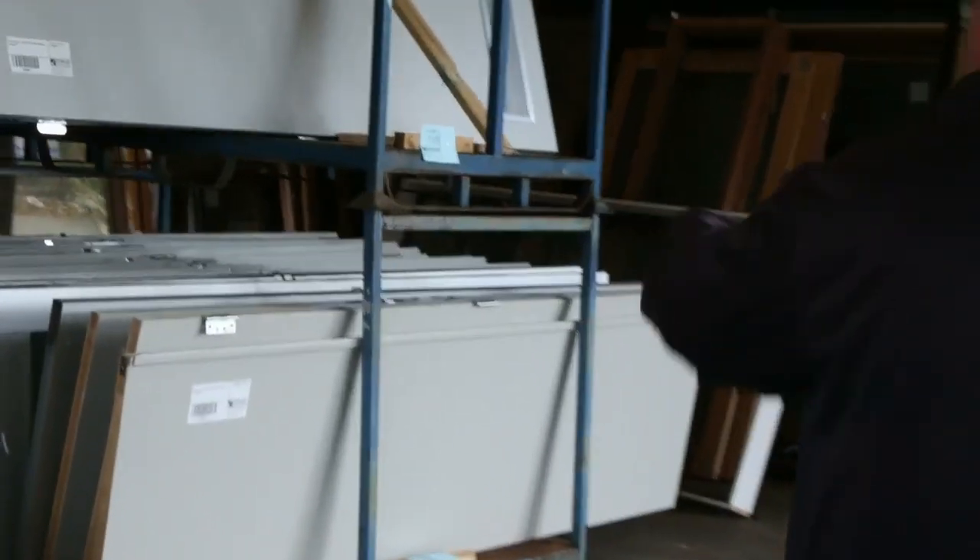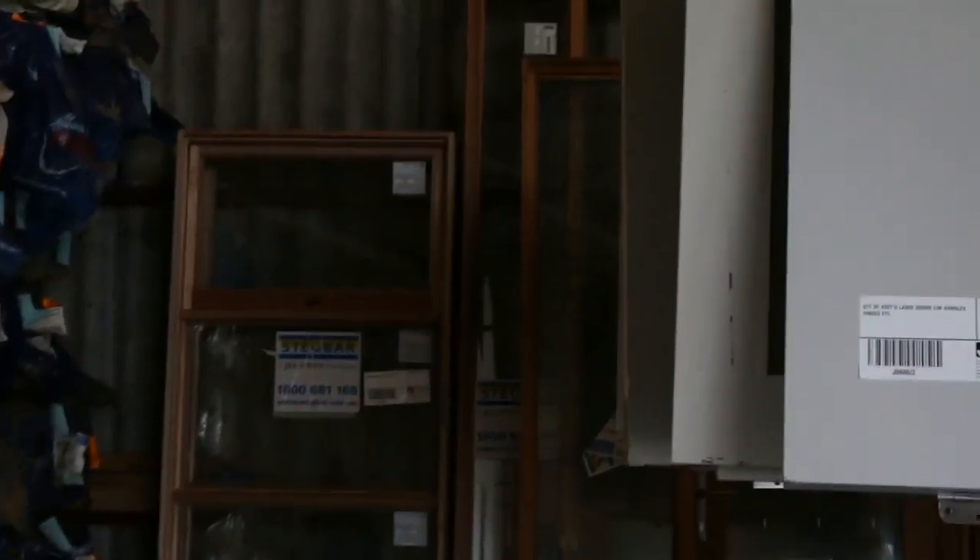Back our way out towards the yard now. Over here we've got plenty more decking. We've also got a number of doors here, and some windows in the back there — some cedar windows. Only a few of those up for grabs this week.